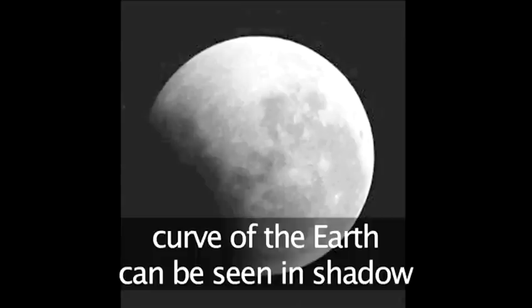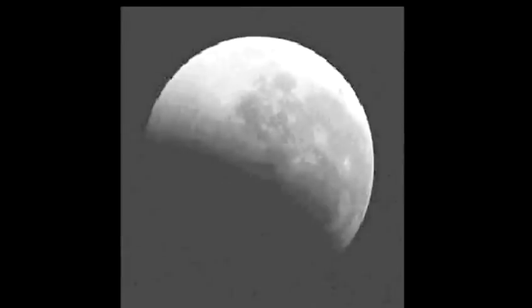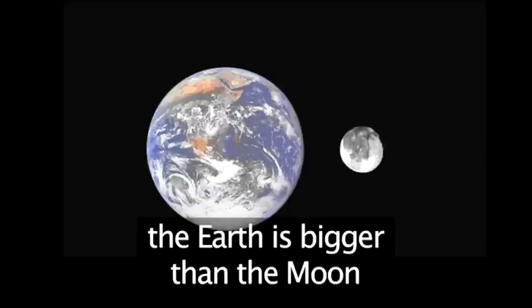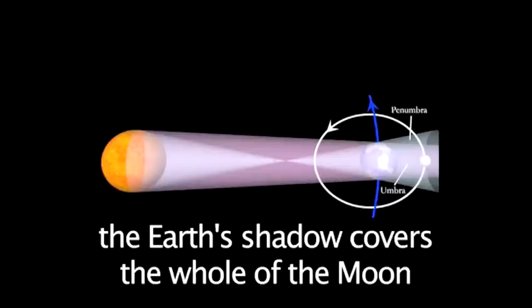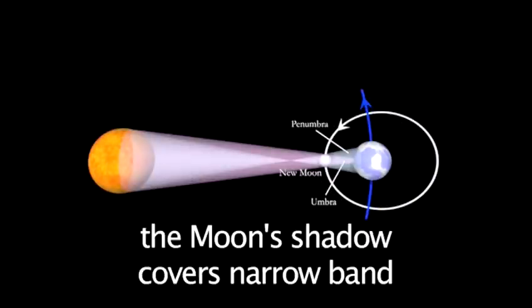As the earth's shadow creeps across the moon, the curve of the earth can quite clearly be seen. Because the earth is bigger than the moon, we cast a larger shadow than the moon. So, lunar eclipses last longer than solar eclipses. Also, the entire moon is covered by our shadow, not just a narrow band, as in solar eclipses.